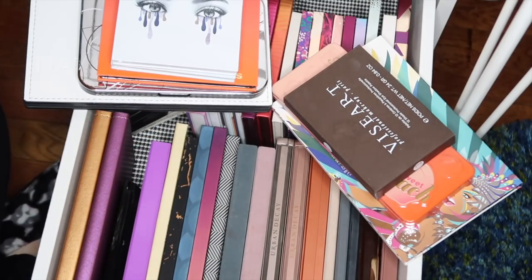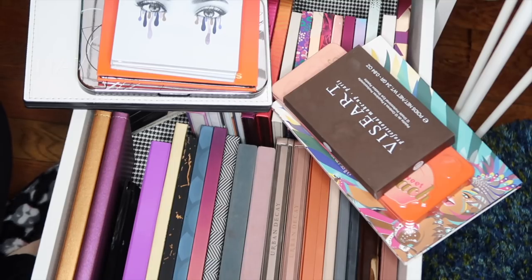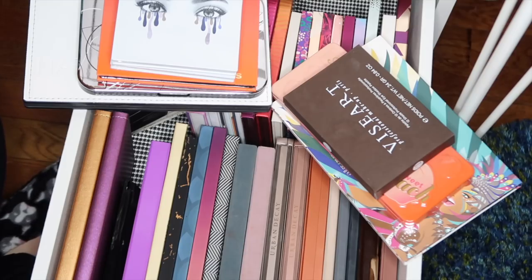Hi guys, welcome back to my channel. Today I'm going to be doing my long-awaited eyeshadow palette collection video. I own a lot of eyeshadow palettes — it is my absolute favorite part of makeup. I love it more than anything else and I have been collecting these for quite some time.